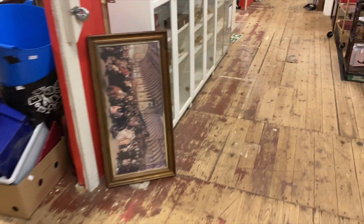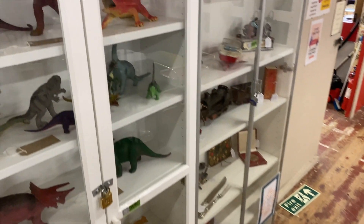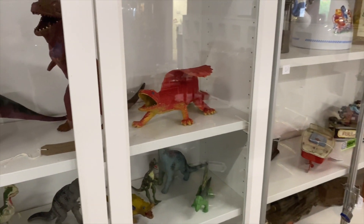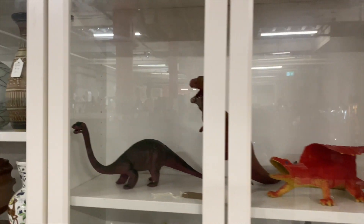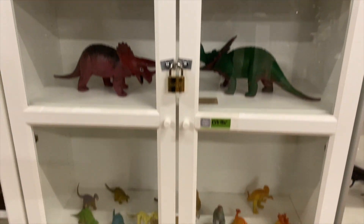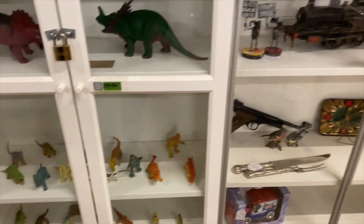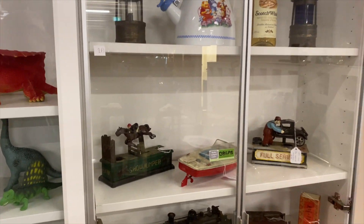With it being out of the way, it kind of goes under the radar - hopefully not for much longer. Dinosaurs in there - they've been there for a while. If you like your dinosaurs, that's the place to go. Tin plate toys too.